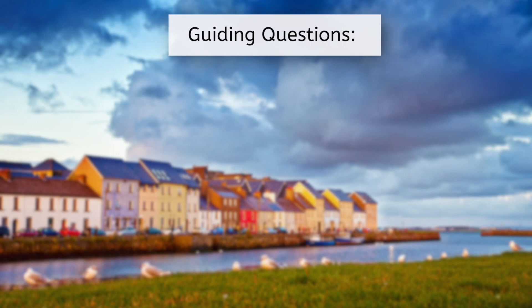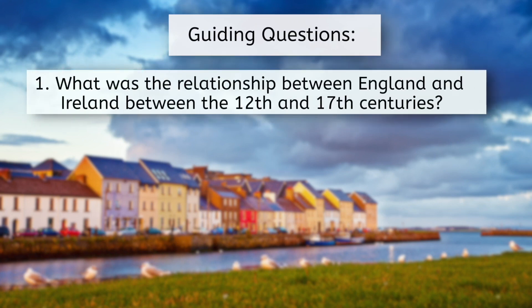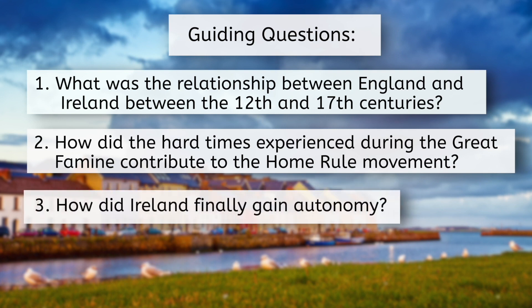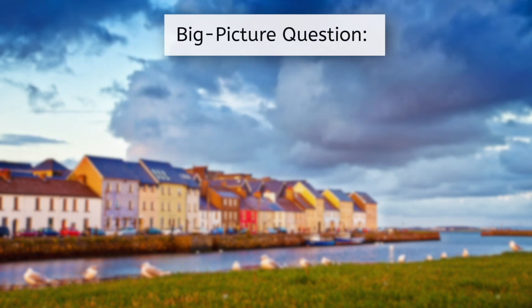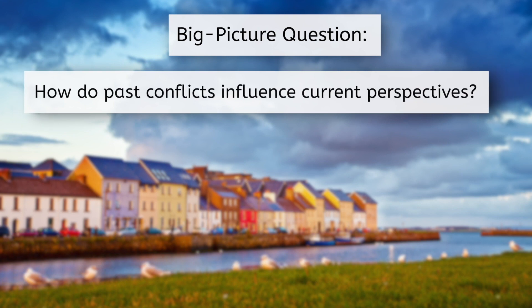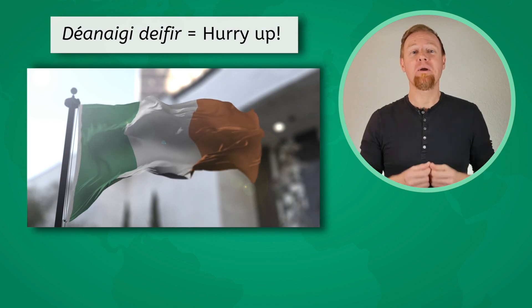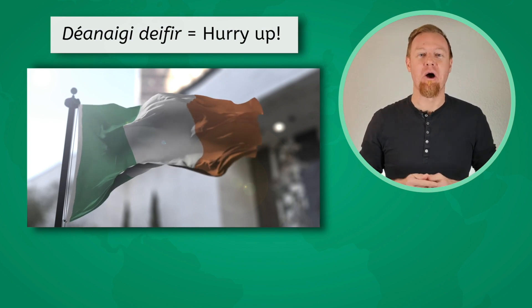Our guiding questions are: What was the relationship between England and Ireland between the 12th and 17th centuries? How did the hard times experienced during the Great Famine contribute to the Home Rule movement? How did Ireland finally gain autonomy? Our big picture question is: How do past conflicts influence current perspectives? Let's hurry up and get to learning about Irish Home Rule.